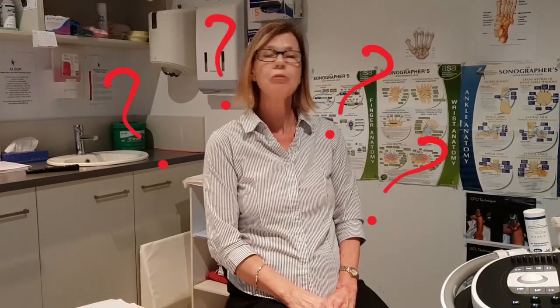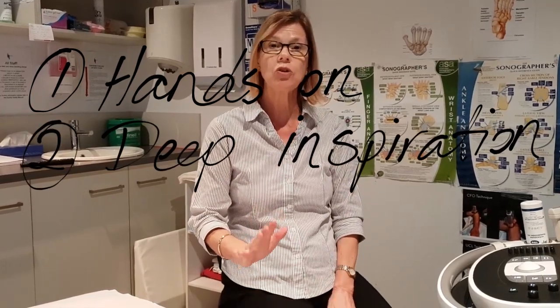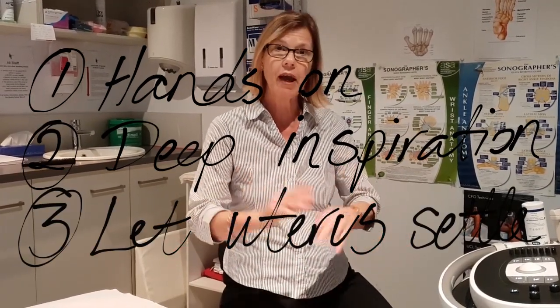With the uterus, when you pop the transducer in and it's axial and you can't see it well, just leave the uterus to itself for a moment — go out, have a look at the ovaries, come back to the uterus and it might have decided to go retroverted or anteverted and you might see it better. Another tip: if you're scanning the uterus and can't see it very well because of its position, just get the patient to take a big deep breath in, because amazingly sometimes the uterus just moves into a much better position. So my three tips are: hands on to push the uterus and ovaries, deep inspiration, or scan the ovaries first and come back to the uterus.